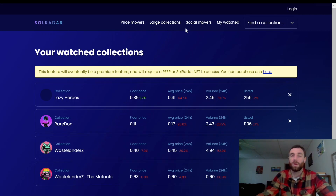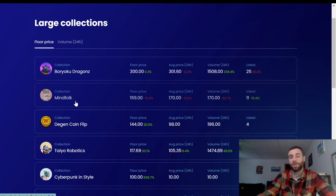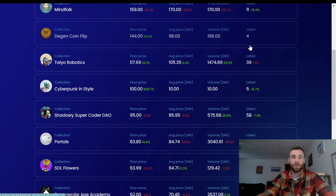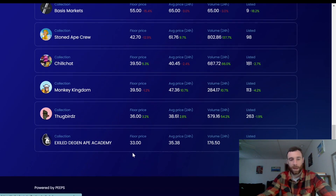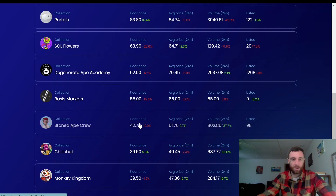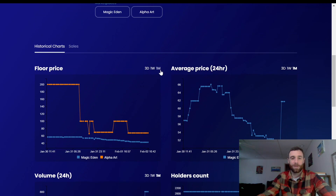Going to the large collections, this shows you some really high prices — Boryoko Dragons has a 300 Solana floor price, it's insane. You've got Mind Folk, only been around a few weeks and one of my favorite projects. There's the Dgen Coin Flip — I love playing that game — and then Exile, Dgen Ape Academy, Thug Birds, Monkey Kingdom. You get a good variety of projects to look at.